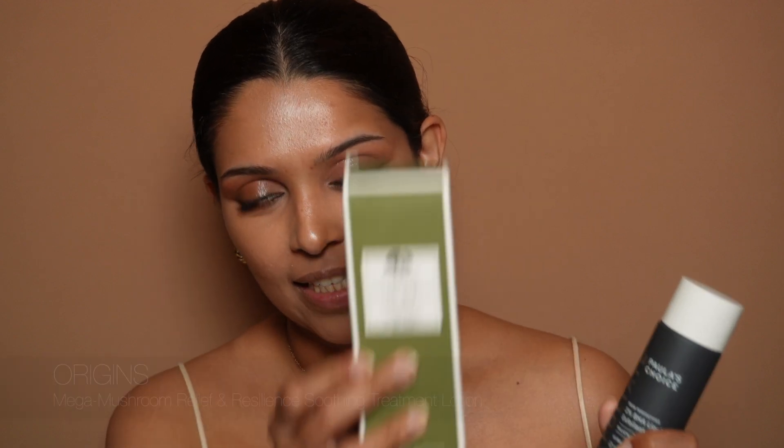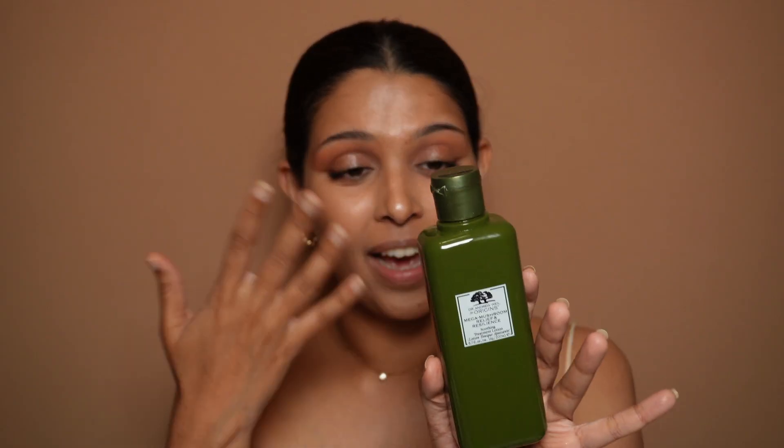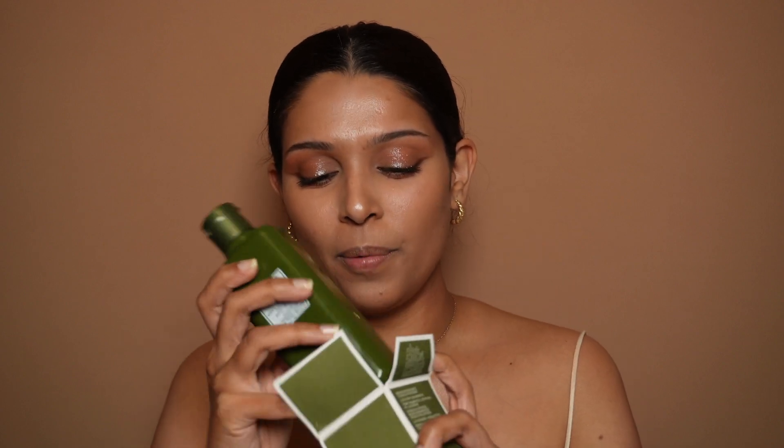Before we move on to the next product, I wanted to show you two skincare products I got this year. The first is Origins Mega Mushroom Relief — this is basically a toner with an extract of adaptogen mushrooms. Using this made my skin's transition from winter to summer a really pleasant one. It not only hydrates but also reduces redness and leaves the skin very balanced. It's especially great for sensitive skin on the cheeks, and it somehow even removes trace amounts of makeup. It has a nice fresh smell — not floral.